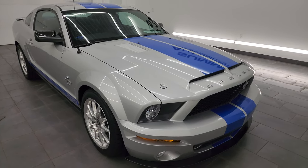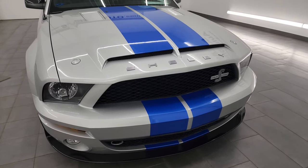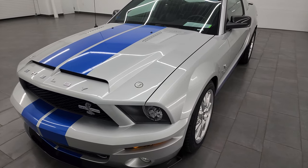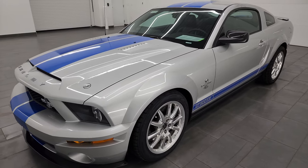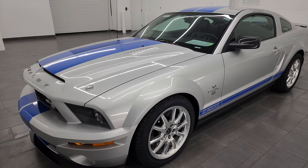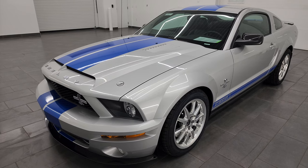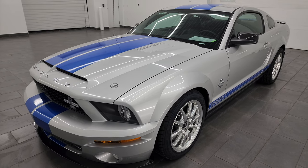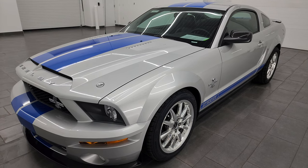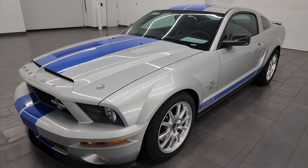Definitely the cleanest KR we've ever had. This is only my second KR I've ever videoed, so I'm pretty excited. This one is in vapor silver metallic with the Vista blue stripes. In 2009, they made 712 KRs; the year before they made 1,000, so 1,712 total — 40 more horsepower than the original GT500. They made 278 in silver, 236 in black with black stripes, 110 in Colorado red with white stripes, and 88 in Vista blue with silver stripes — just the opposite of this color.